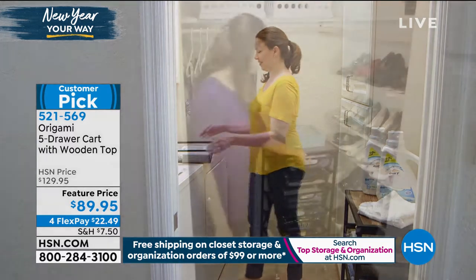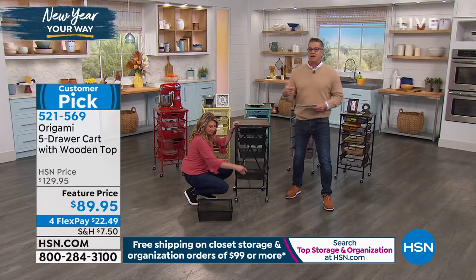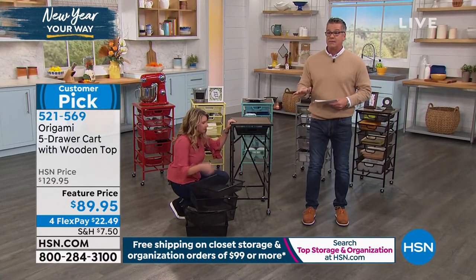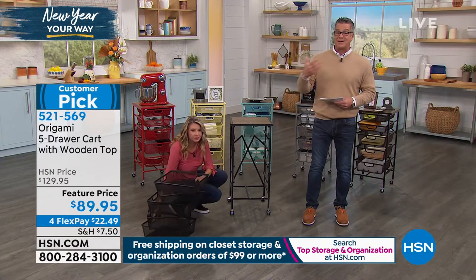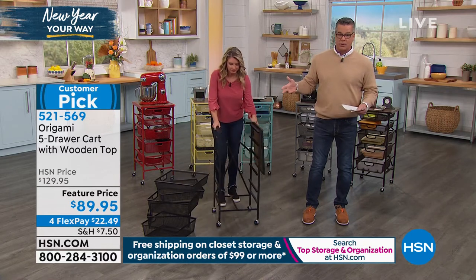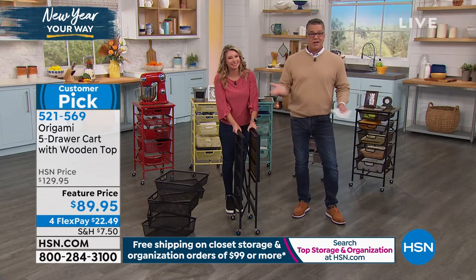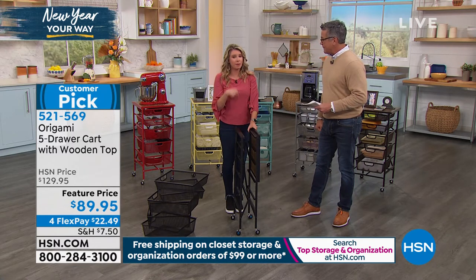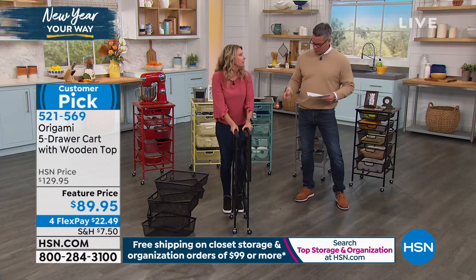It's brilliant in the office — keep your paperwork, all your odds and ends. Crafters love this as well. Think kitchen, garage, pantry, maybe a dorm room. They discounted it today by $40 — it was $99 yesterday, dropped to $89. It's four payments of $22.49. When you spend $99 everything is free shipping today with storage and organization. When you get it, it's almost completely put together — the only thing you have to do is pop the wheels on. If you can screw in a light bulb, you can put the wheels on.